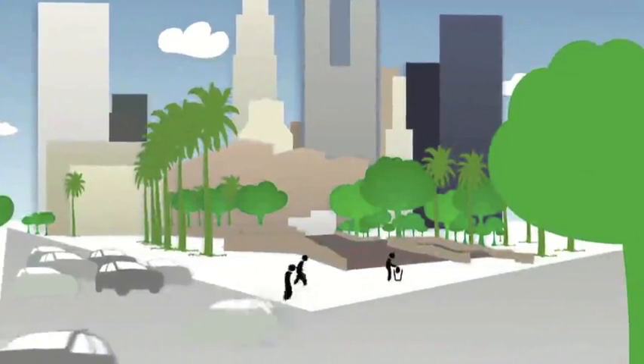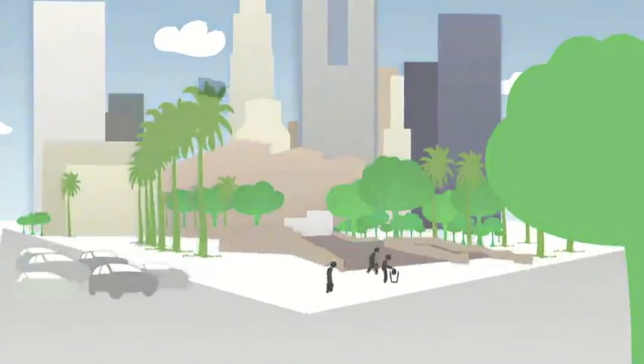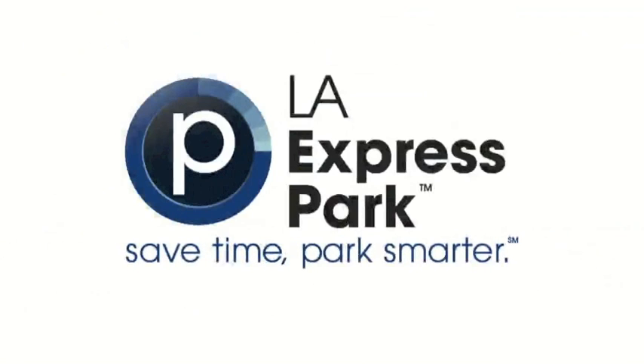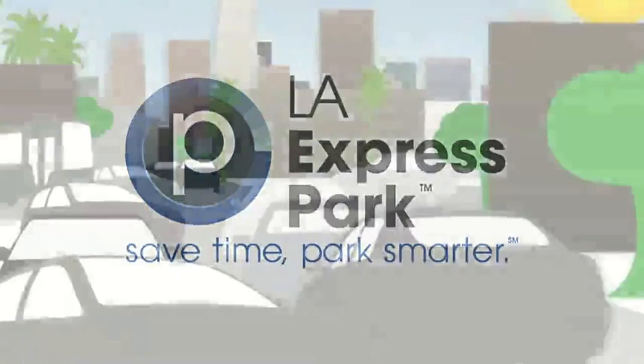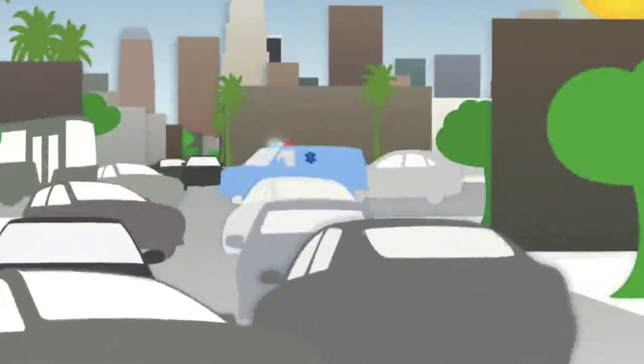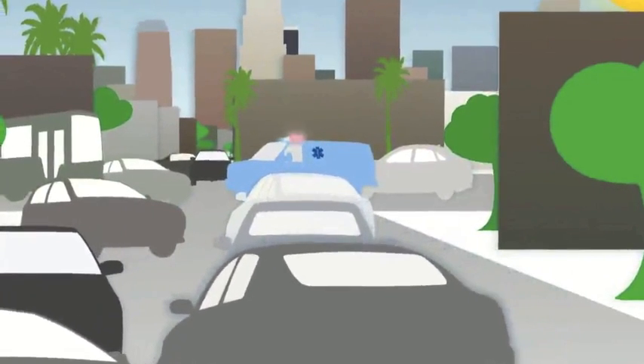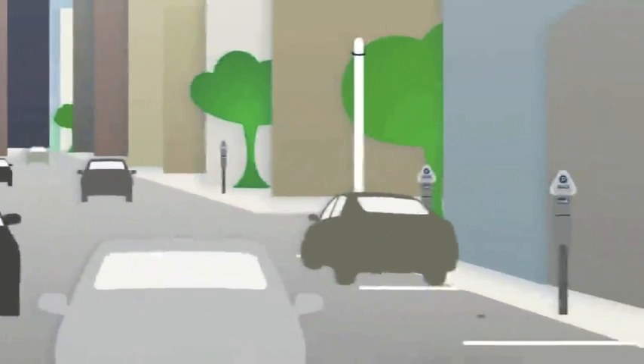L.A. is introducing a new service that uses real-time technology to make parking in L.A. fast, easy, and smart. By cutting down on the number of cars hunting for an open parking space in downtown, we cut down on traffic congestion and even reduce pollution. Here's how the technology works.